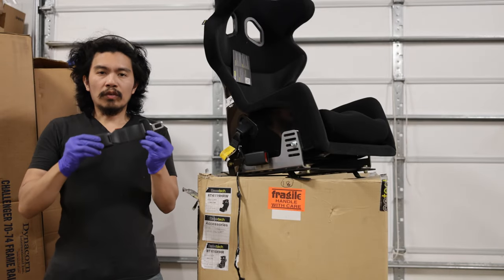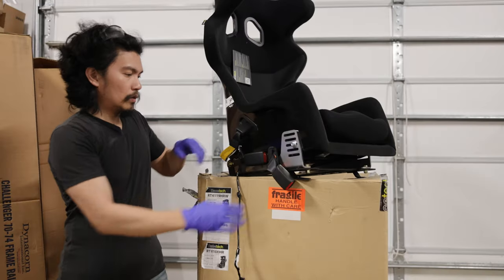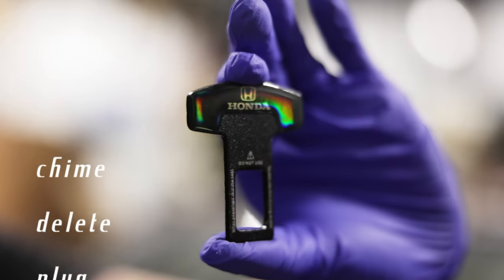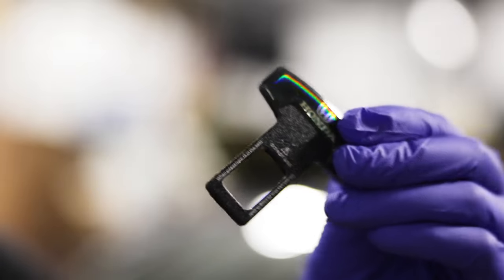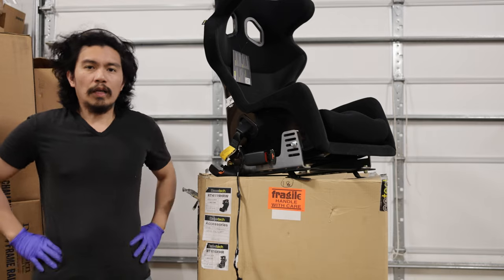With the extender, it provides the seatbelt buckle a better angle to hold down your body. In order to fix the seatbelt chime, you have a couple of options: one is to get another seatbelt extender and plug that in — it's free but wasteful. A better option is to use one of these seatbelt chime delete plugs, available everywhere on the internet, eBay and Amazon. These are relatively inexpensive and lightweight.